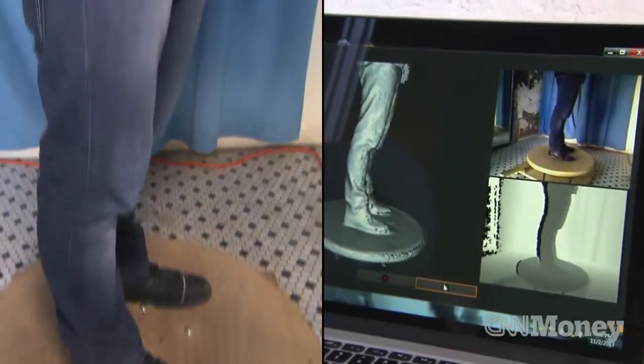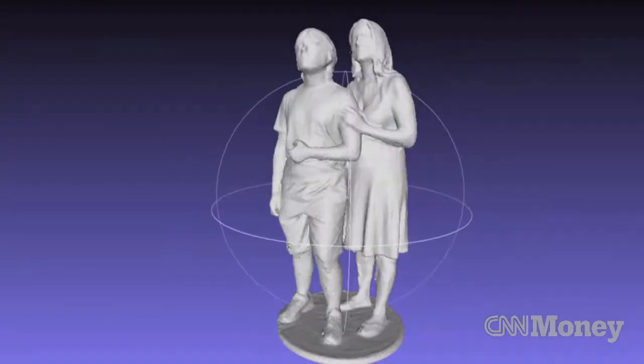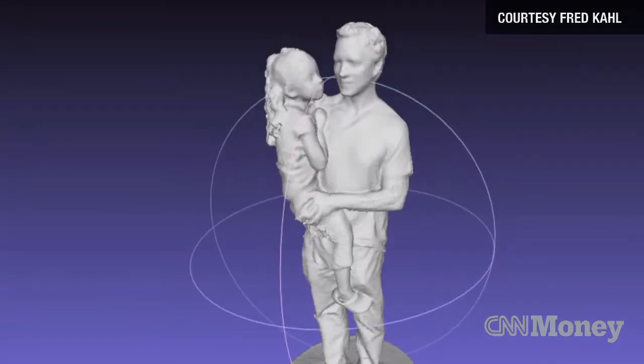We create 3-D portraits of people. Coney Island Scanorama is the portrait studio of the future. We bring you in, we create a 3-D scan of you, and you get your own action figure. It's your own statue — it's you, it's 100% you from head to toe.